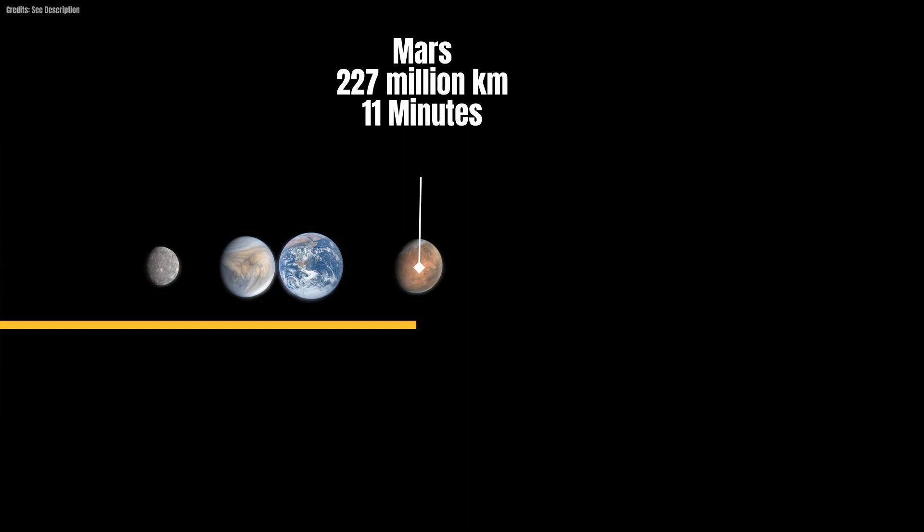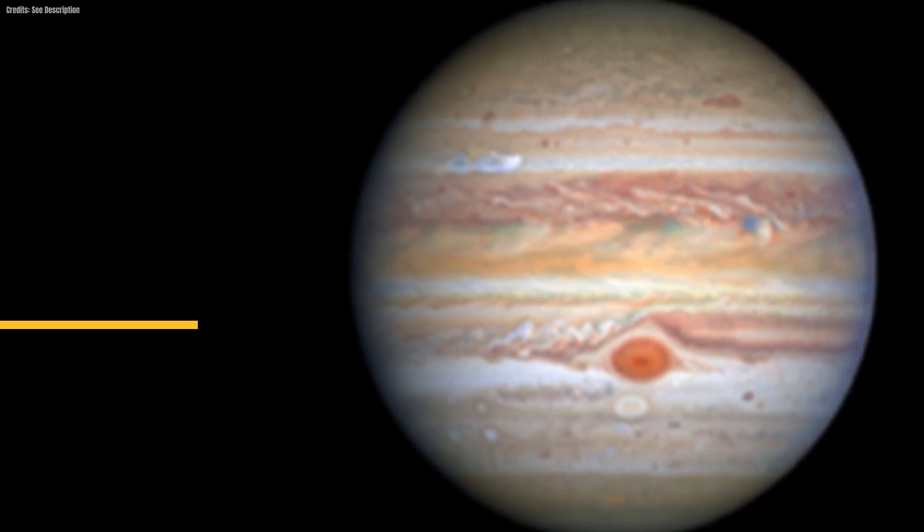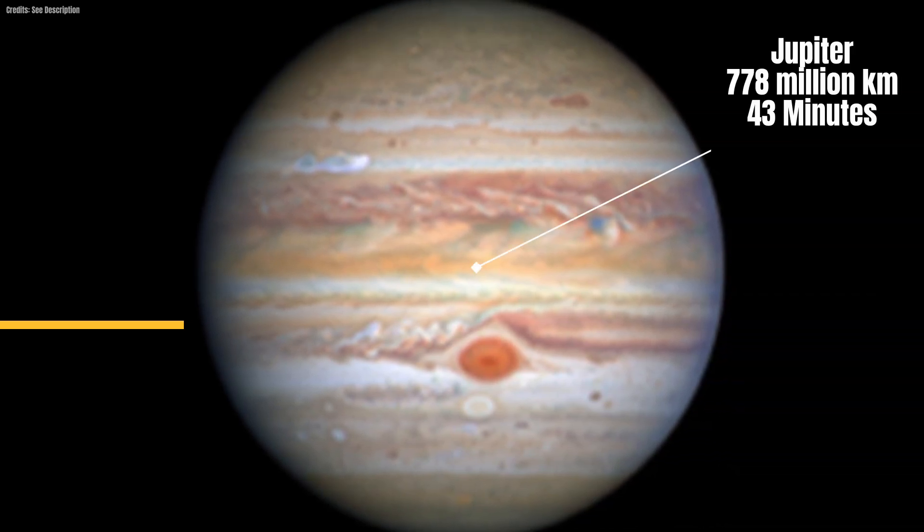The last of the inner planets, Mars, lying at a distance of around 227 million kilometers from the sun, receives its light in about 11 minutes. It takes about 43 minutes for the light to reach the giant planet Jupiter, located 778 million kilometers from the sun.